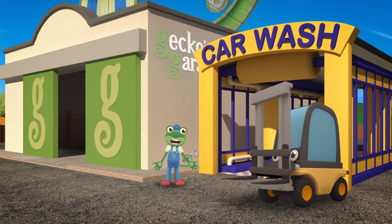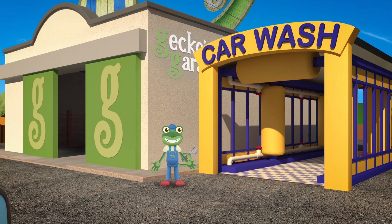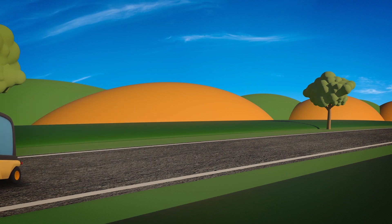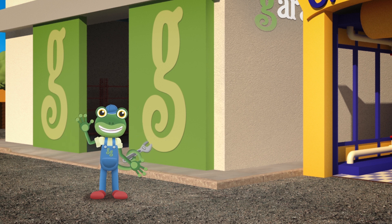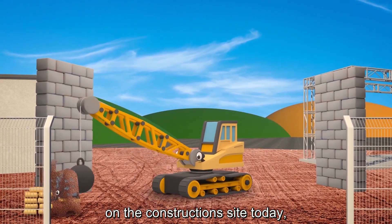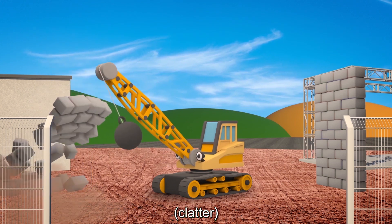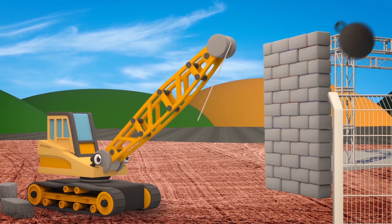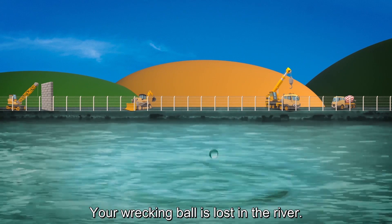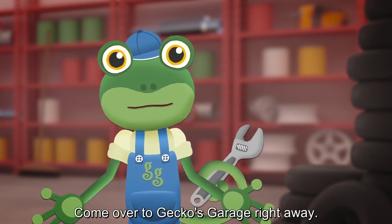Ryan the Wrecking Ball Crane is working on the construction site today! His job is to smash down old buildings using his big heavy wrecking ball! Go go Ryan! Oh no - that wasn't supposed to happen! Your wrecking ball is lost in the river! Poor, poor Ryan - you can't do your job without your wrecking ball! Come over to Gecko's Garage right away! Garage doors open at speed - it's time to help a vehicle in need! Drive onto the platform and let's take a good look at you! It looks as if the wrecking ball wasn't attached properly!